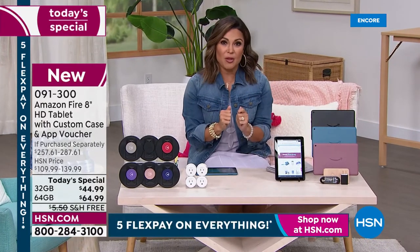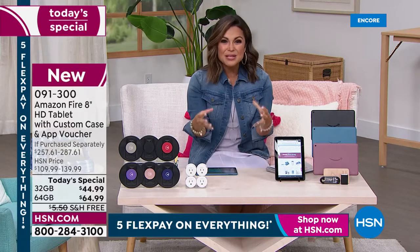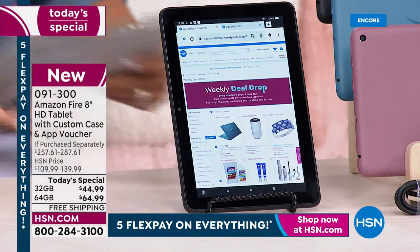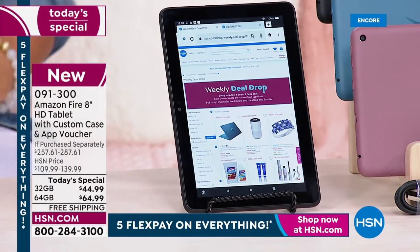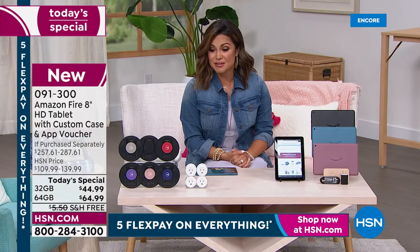They're more durable. They are tested almost like cars would be tested. So drops and spills, they are going to stand up to the toughest users, which is why our kids love it. I love them too. And apparently you do as well because we have sold over 1 million Amazon Fire tablets here at HSN since 2015.